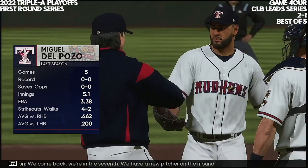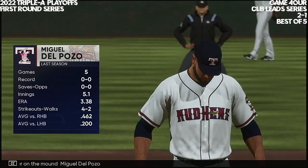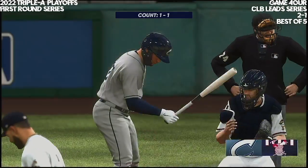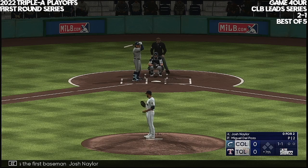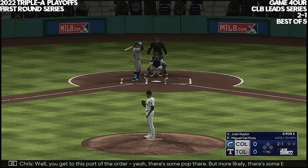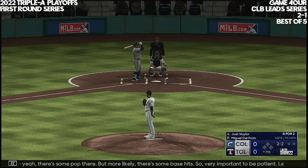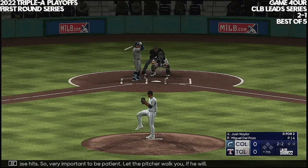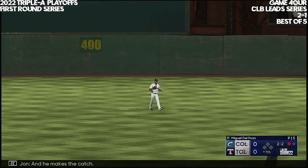Welcome back — we're in the seventh. We have a new pitcher on the mound, Miguel Del Pozo, number 71. Back here at the ballpark, and here's the first baseman Josh Naylor. The 1-1 — that one missed. You get to this part of the order, yeah there's some pop, but more likely there's some base hits — very important to be patient. Kicks and deals — out to center, and he makes the catch. One down.